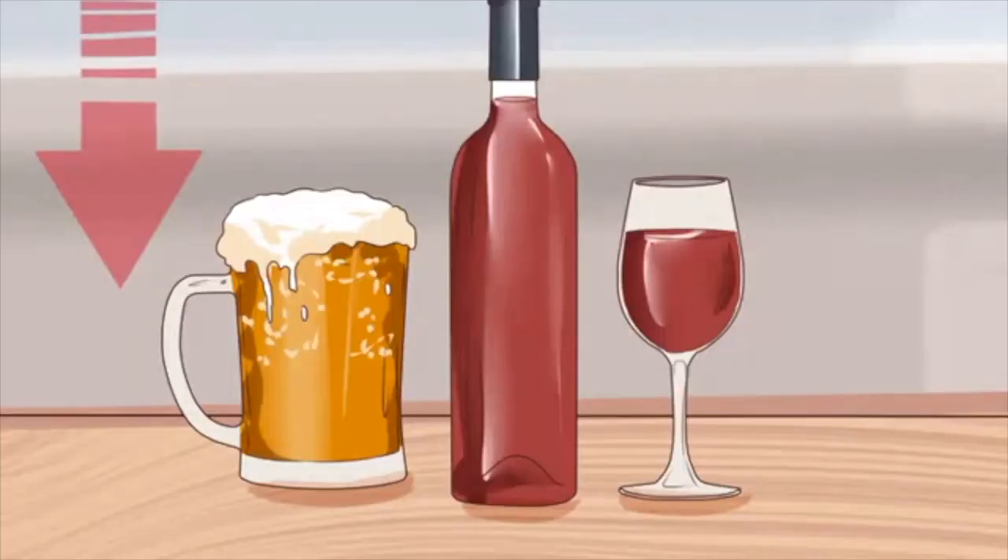Consume less alcohol. Studies show that moderate alcohol consumption can improve heart health, but consuming more than 1 or 2 alcoholic beverages per day increases blood pressure and has adverse health effects. Lower your alcohol intake and consult with your healthcare provider for recommendations. Note that 1 drink equals 12 ounces of beer, 5 ounces of wine, or 1.5 ounces of 80-proof liquor.